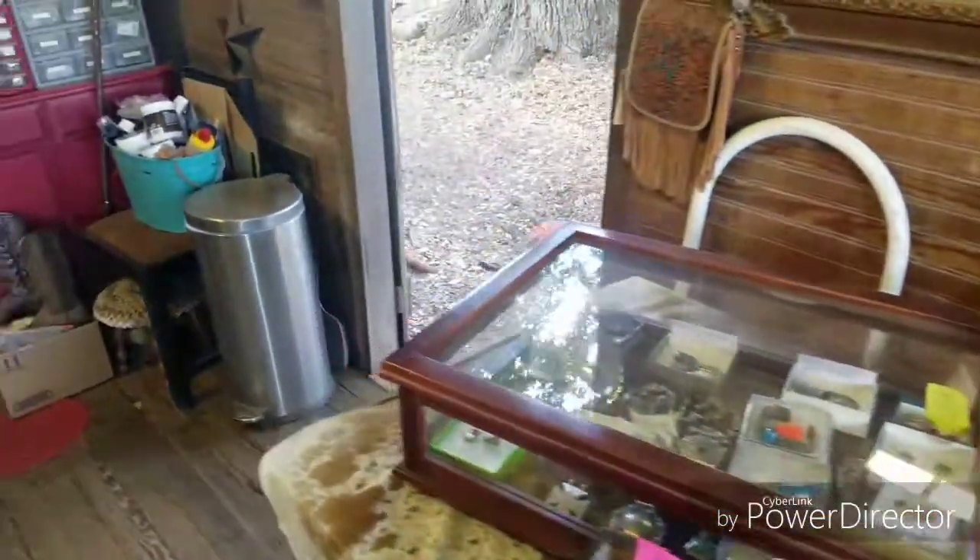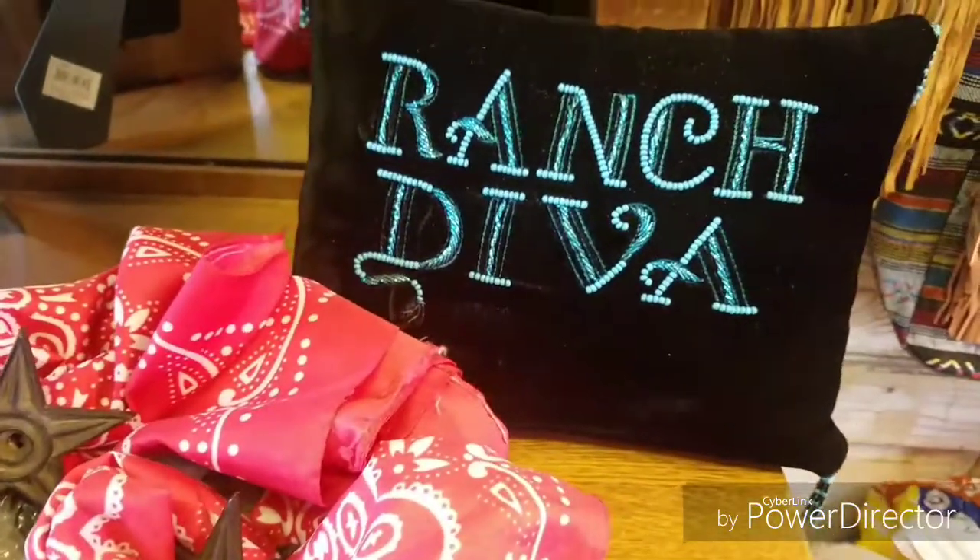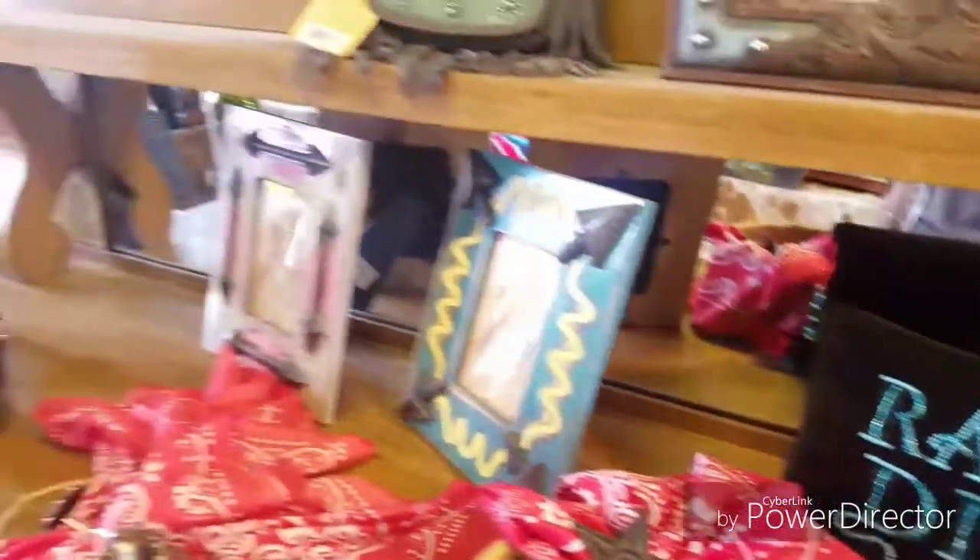Look at all this neat stuff. I'm trying to do a live but it kept losing signal, so I'm just doing a video and I'll download it. Ranch diva — that's you, girl! She is truly a ranch diva. Y'all just bought a ranch, didn't you? No, we bought a beach house.